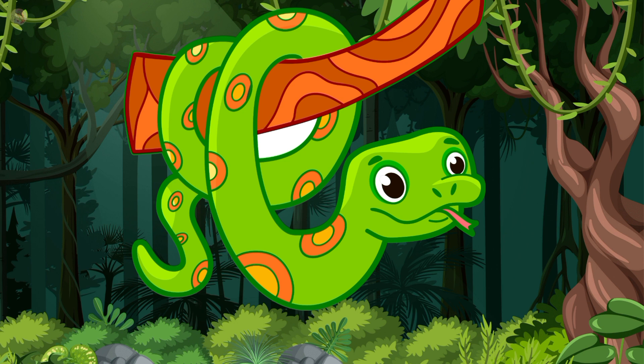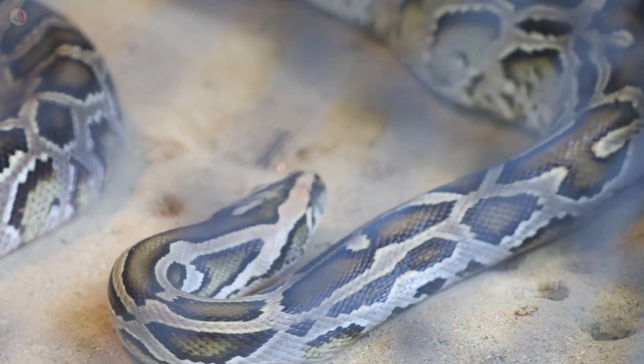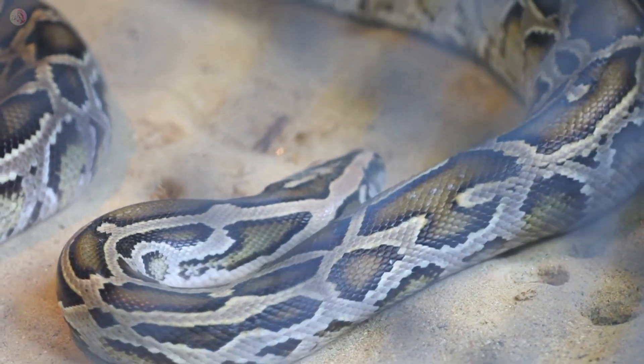This is a snake. Snake color is green. Snake lives in a jungle.